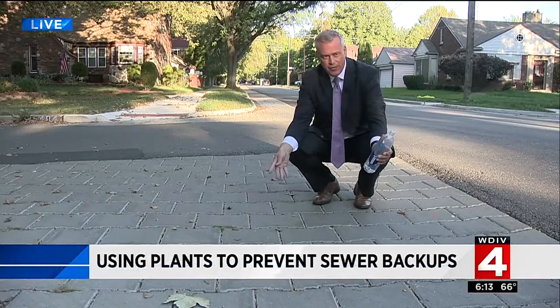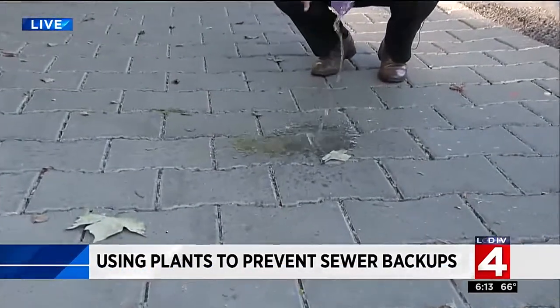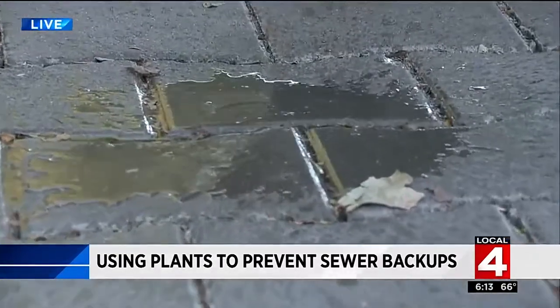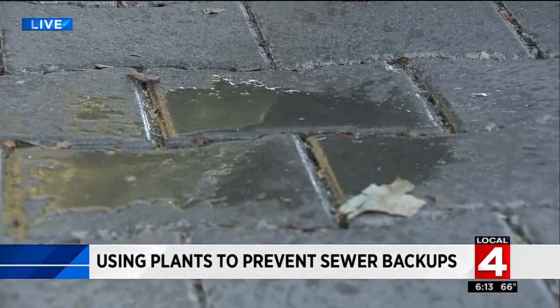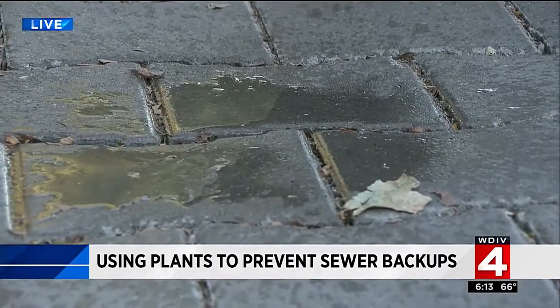You may be seeing these pavers around town. When it rains hard, the water goes down into a drainage system — it doesn't go down into the sewer line, overwhelming the sewer line. That's good for the line, good for the streets, and some neighbors say it's good for their basements too.